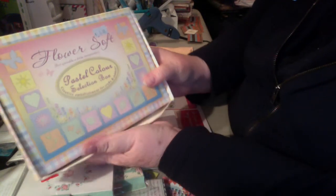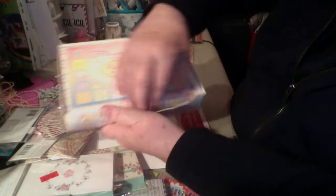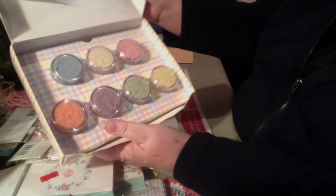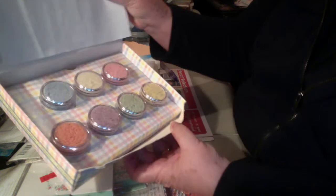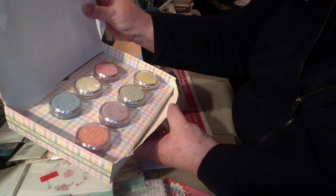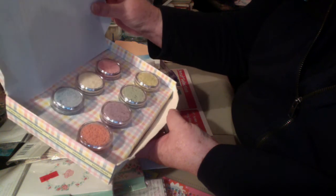And then my big purchase was this box of flower soft. Obviously they didn't know what it was — they charged $2 for this, and it was brand new. It's got all the brand new packages of flower soft in it, so I was tickled pink. I have flower soft and I haven't used it a lot, but I do have it and would like to try using it up. The colors I have are dark, so this is kind of cool because now I have some light colors.